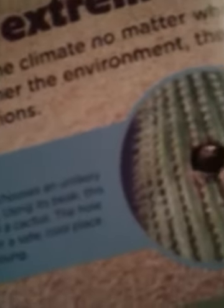Going to extremes! Animals adapt to the harsh climate no matter where they live. The harsher the environment, the more clever the adaptations.